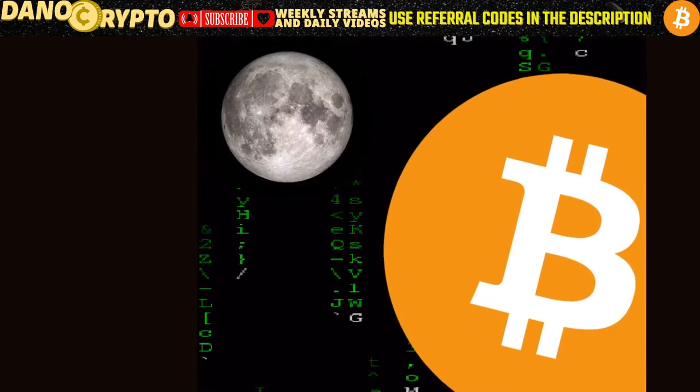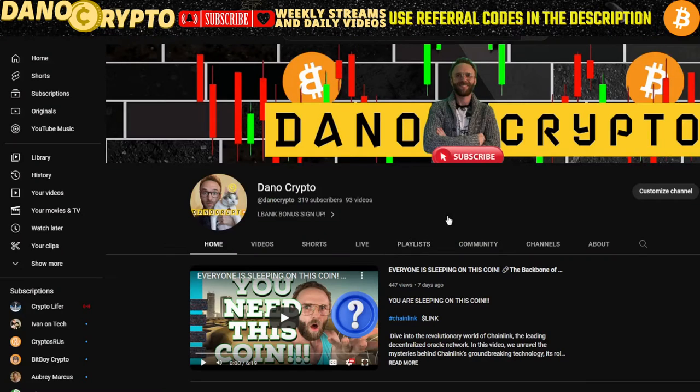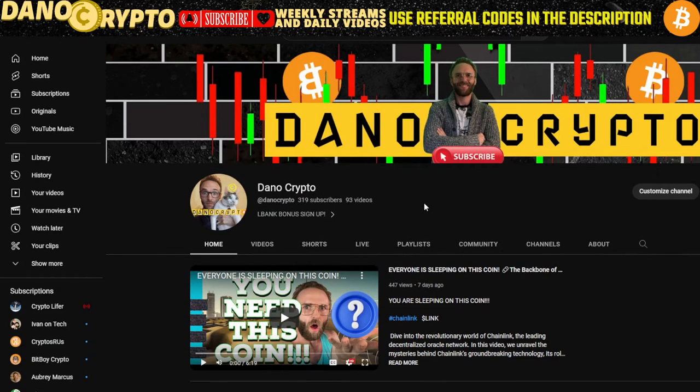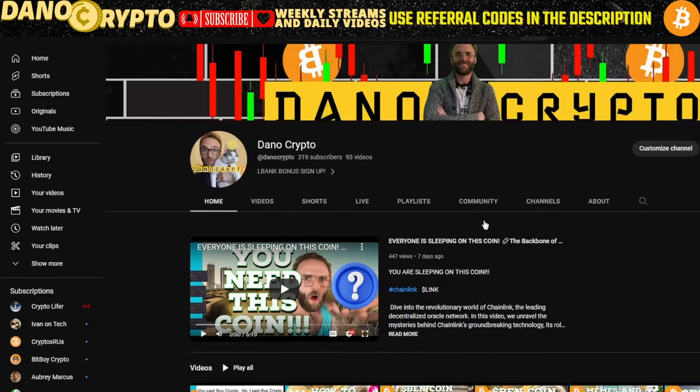Welcome everyone — guys, gals, aliens, and degen freaks — welcome to Dano Crypto. On this channel I show you guys how to make simple, effective, and easy moves in the cryptocurrency ecosystem. We are at 319 subscribers — thank you guys very much for supporting the channel and leaving all the comments.